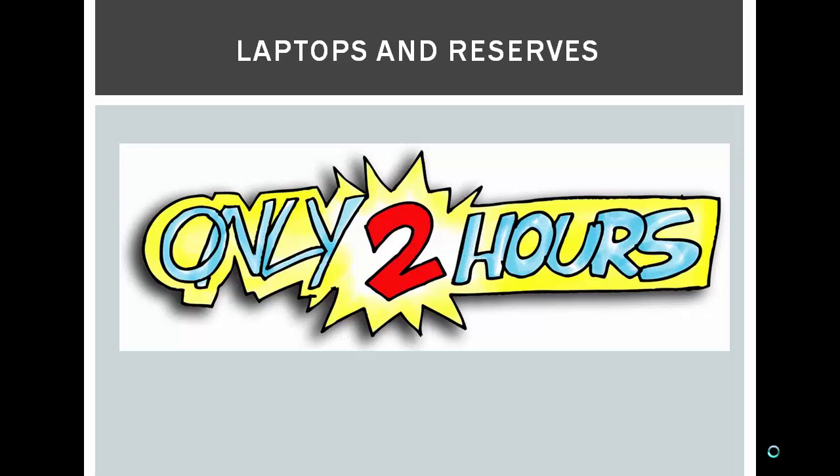Please make sure to return your laptop or course reserve on time, and make sure to return it directly to a student worker at the circulation desk.